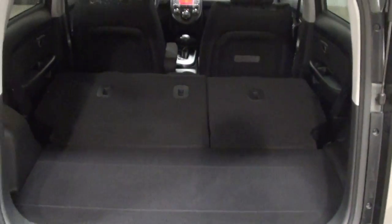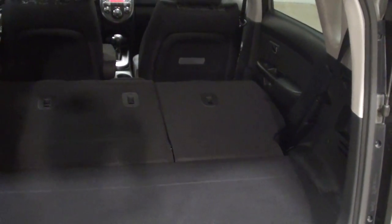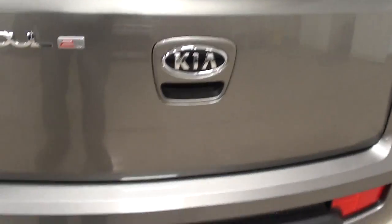Lift up the tailgate and it has fold-down seats inside. They're 60-40 split so you can have one up, one down. Very nice and clean — what a super-looking vehicle.